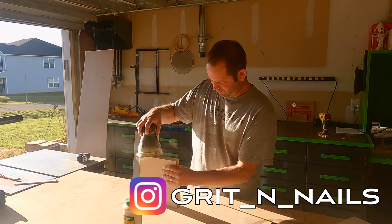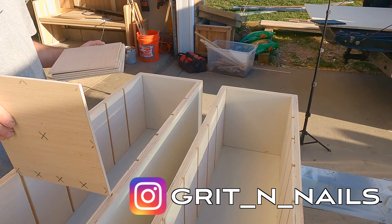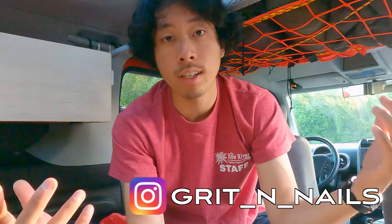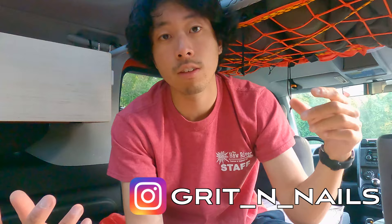All of this amazing wood furniture was done by Grit and Nails, a local custom woodworker based out of central North Carolina. It's been amazing. If you have any custom furniture needs or a vehicle you want built out, give him a call — I'll leave his Instagram in the description.